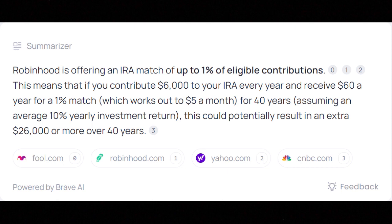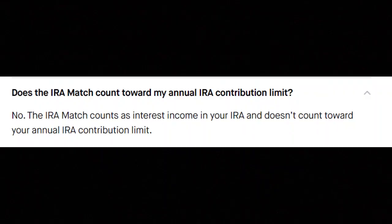A 1% match may not sound like much, but if we assume average rates of return of 10% annually for the stock market over a traditional 40-year investment period, this tiny extra 1% contribution could mean that you have an additional $26,000 in retirement. When you deposit money into your retirement account, Robinhood will instantly match and contribute an additional 1% that is available for trade right away.